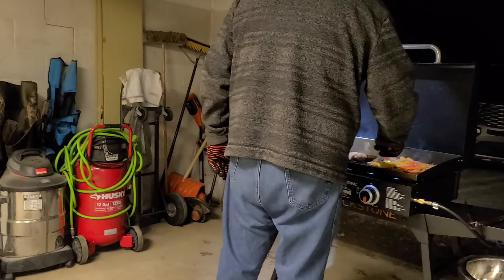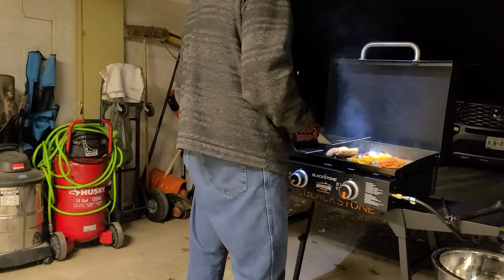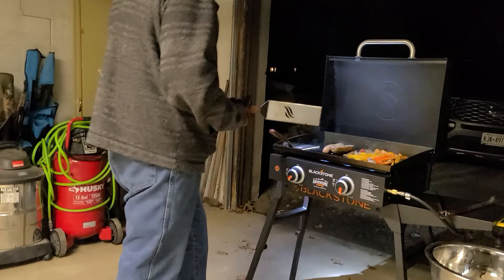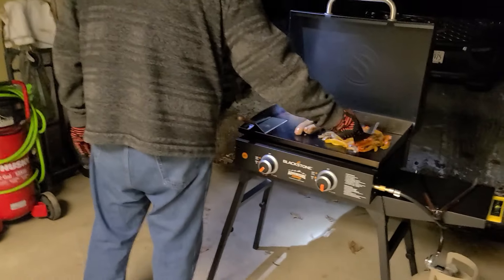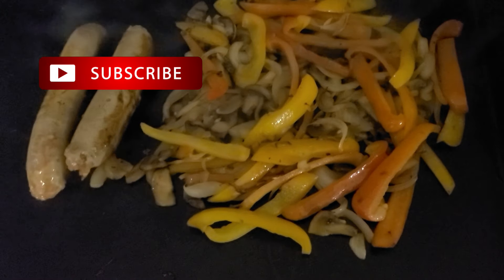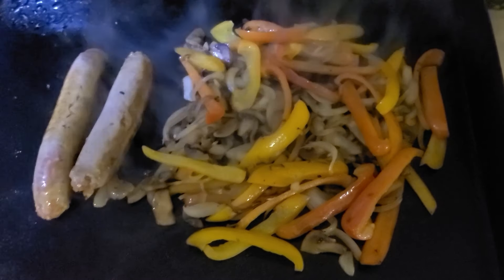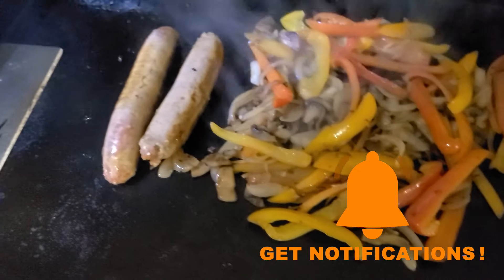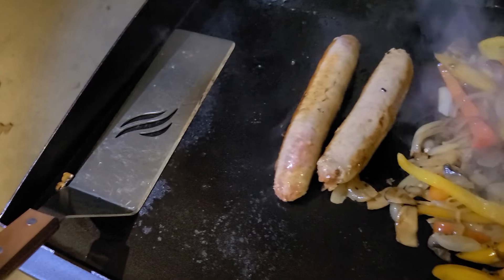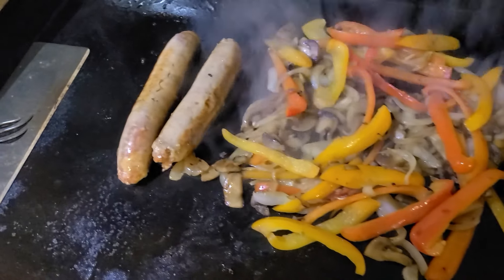Are we able to get a bit of a char on those peppers and onions? Yeah, it's happened. Come in and take a look — you can see the onions are getting a little brown, there's some char on the peppers. Looking good. Sausage is good. Just got to cover all those fair spots. Working on it. Now keep moving the pieces around.